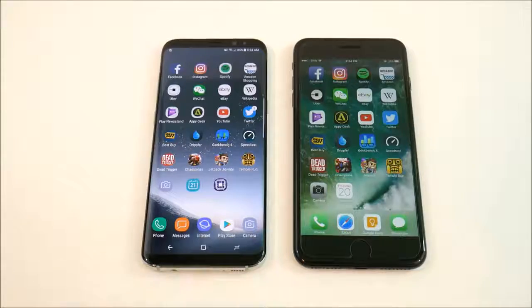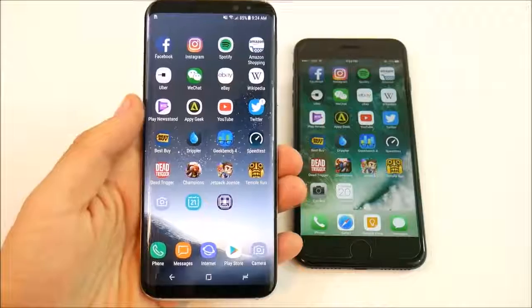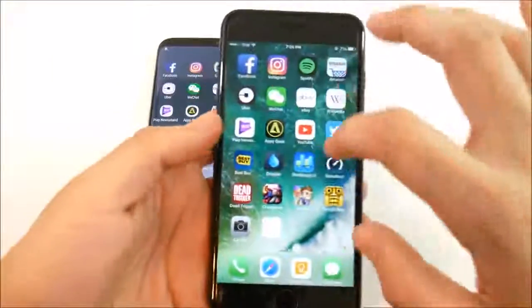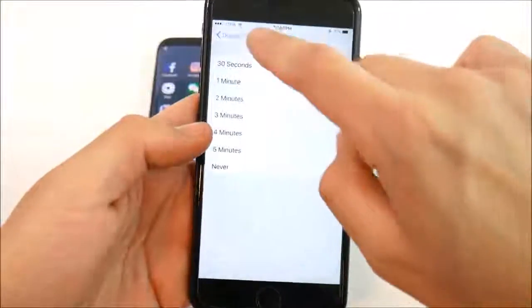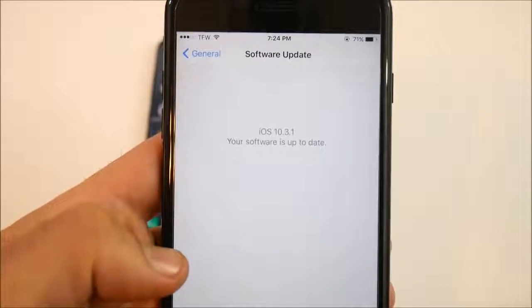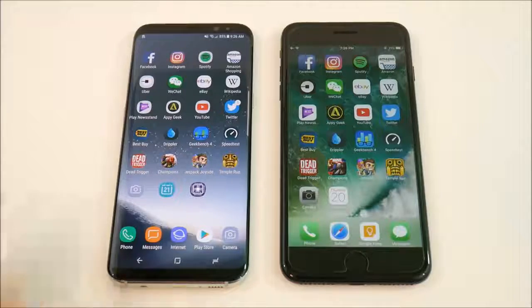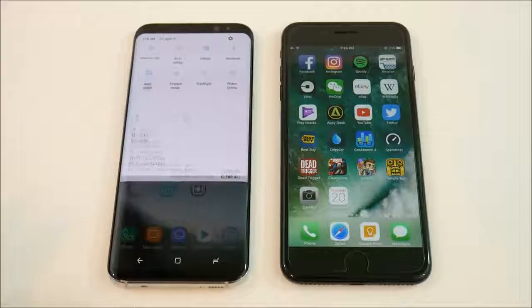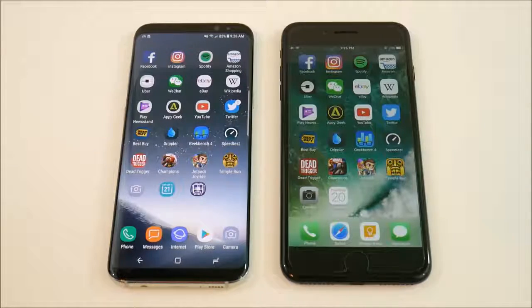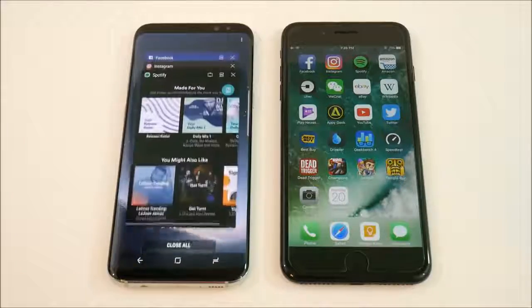The Samsung Galaxy S8 ships with Android 7.0 Nougat, and the iPhone 7 Plus runs iOS 10.3.1, the latest official version. Before we go further, I want to put the Galaxy S8 in high performance mode, which bumps the resolution up to QHD. If the iPhone 7 Plus runs at its peak resolution, why not put the S8 at its peak power too? Some might say use 1080p, but Samsung actually runs slightly slower at 1080p to save battery.